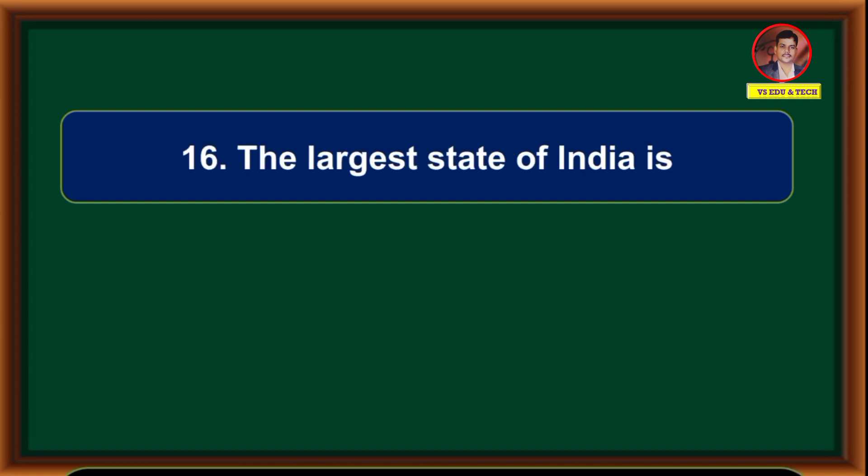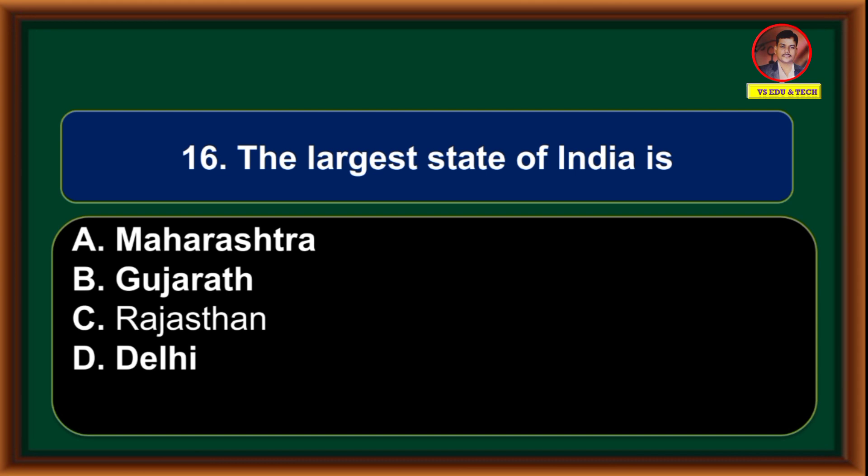The largest state of India is: (A) Maharashtra, (B) Gujarat, (C) Rajasthan, (D) Delhi. Correct answer is option C: Rajasthan.